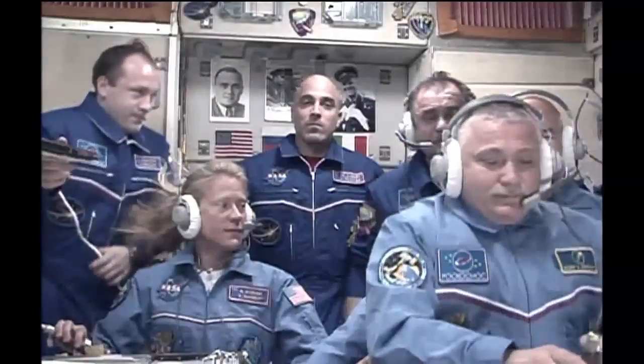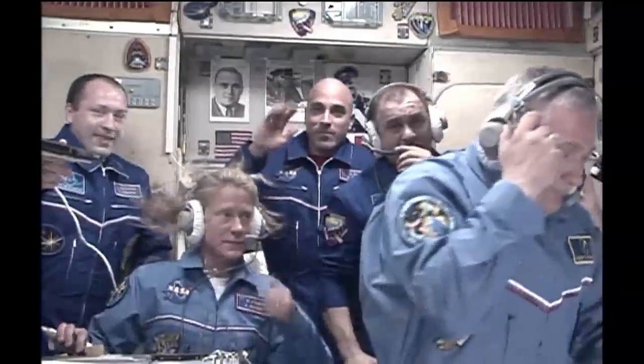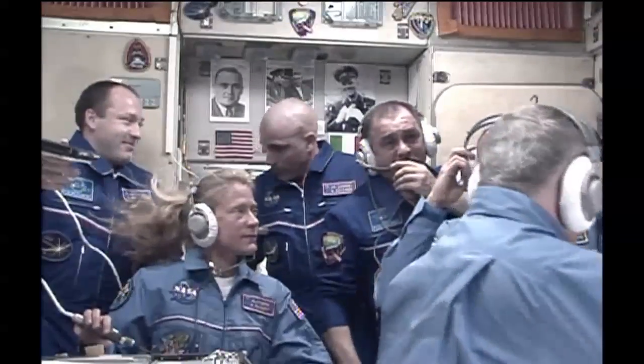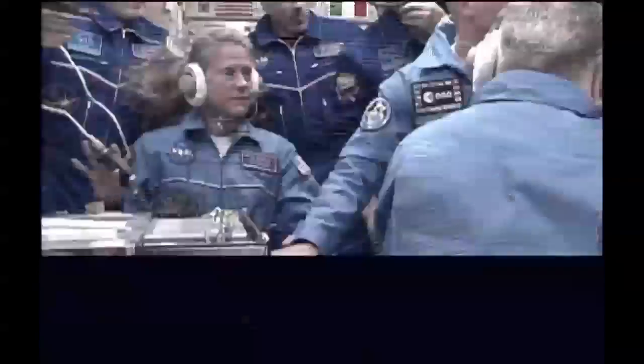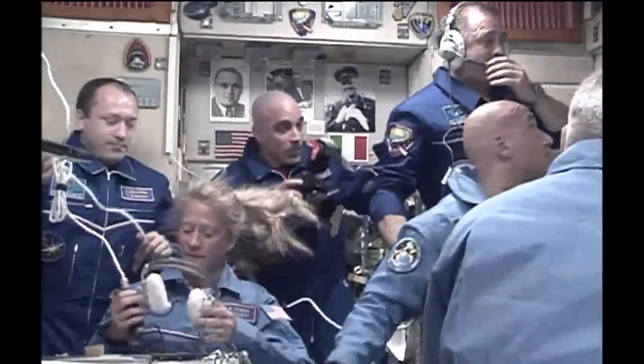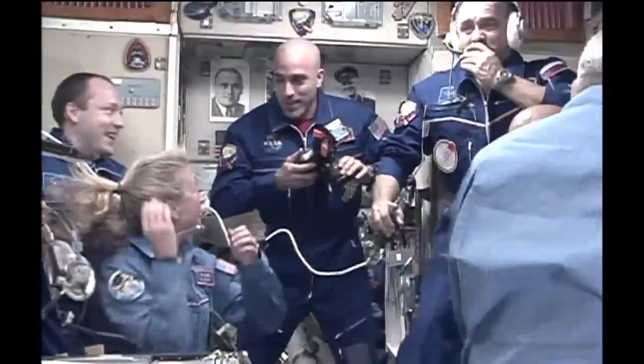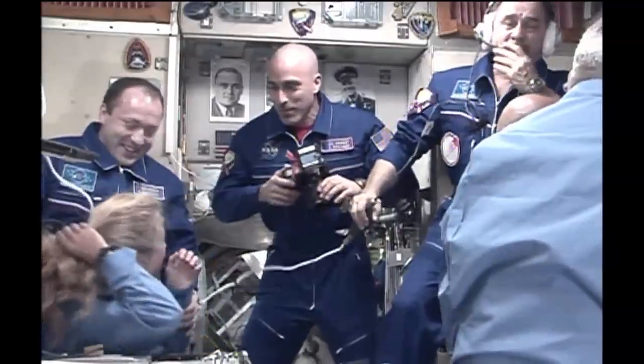Guys, I think this is it. Thank you very much — it went very well. Copy, thanks everybody. Congratulations once again. Thank you, friends. Thank you on behalf of both crews, on behalf of our onboard crew. We'll be signing off then.